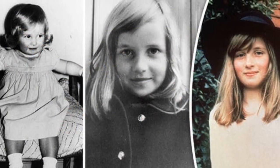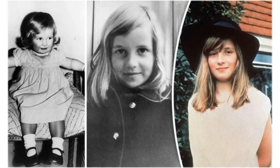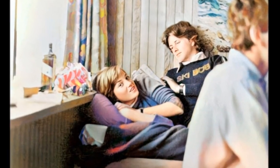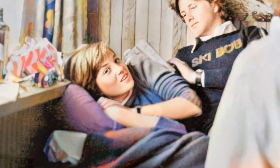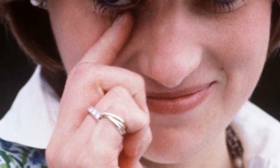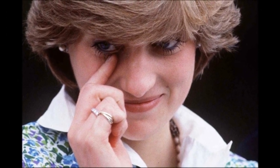Born into one of the most affluent aristocratic families, Diana Spencer owned some high-quality jewellery. Prior to her marriage to Prince Charles, she often wore a gold Cartier Russian wedding ring of three yellow gold bands on the little finger of her right hand, and a diamond and white gold eternity ring from her family's collection. She also wore her family's signet ring, often in combination with the other rings.